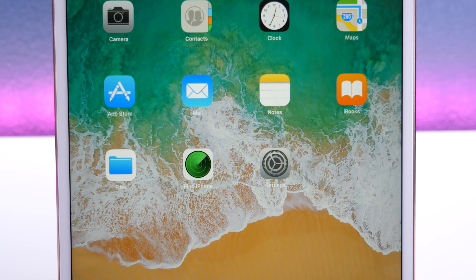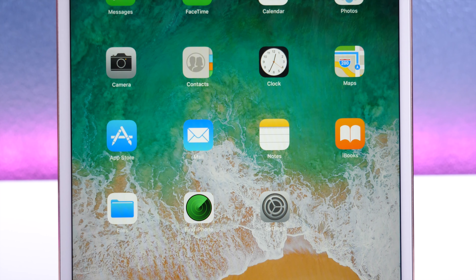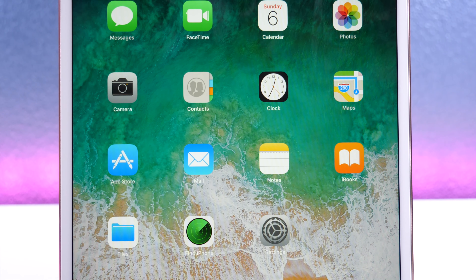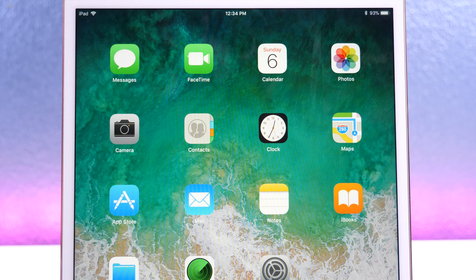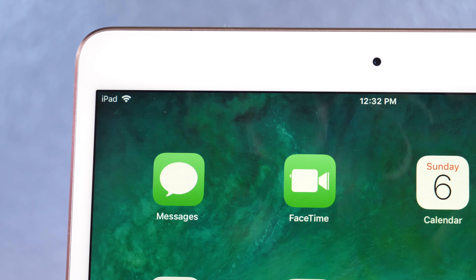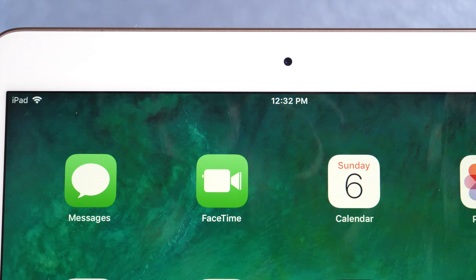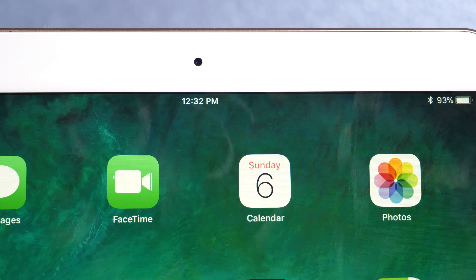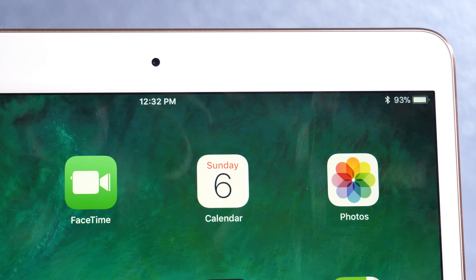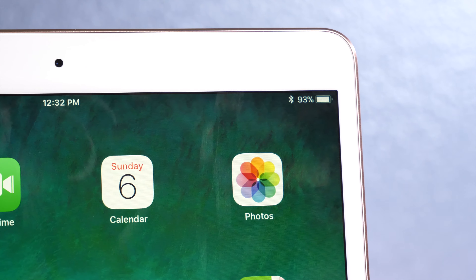Let's get back to iOS 11 Beta 5. As I mentioned in my beta 4 video, that version of iOS 11 was by far the most stable, and the battery life significantly increased as well. Now in beta 5, this version has gotten way more stable, battery life is better so far, and the overall experience on both the iPhone and the iPad has gotten extremely smooth. So let's take a look at the new features in iOS 11 Beta 5.